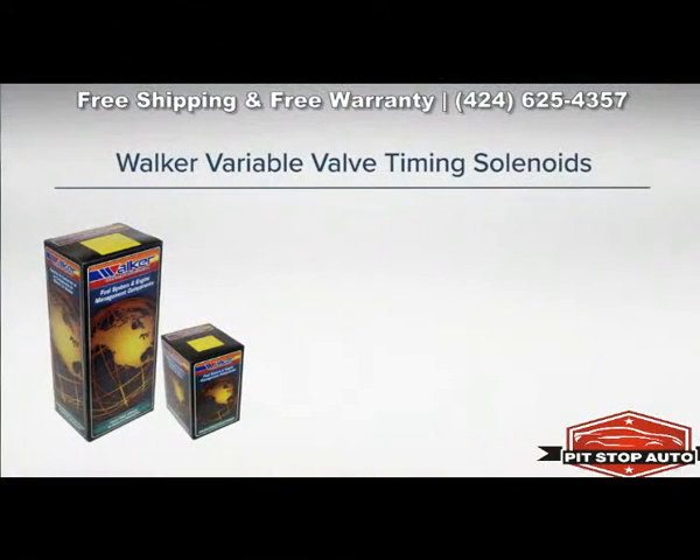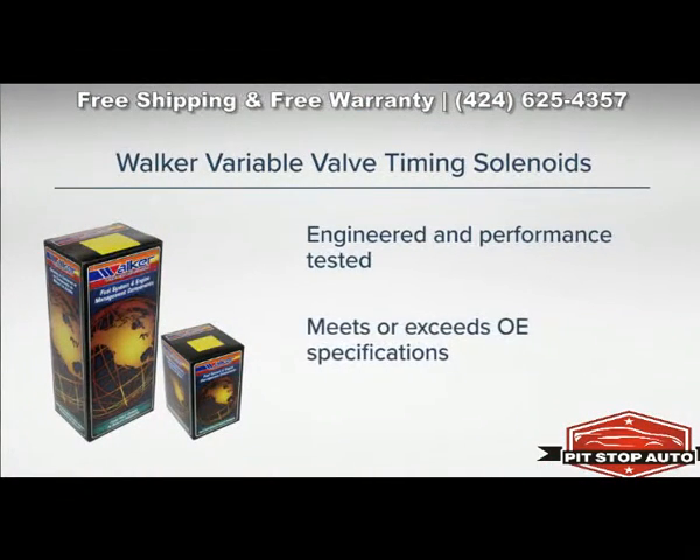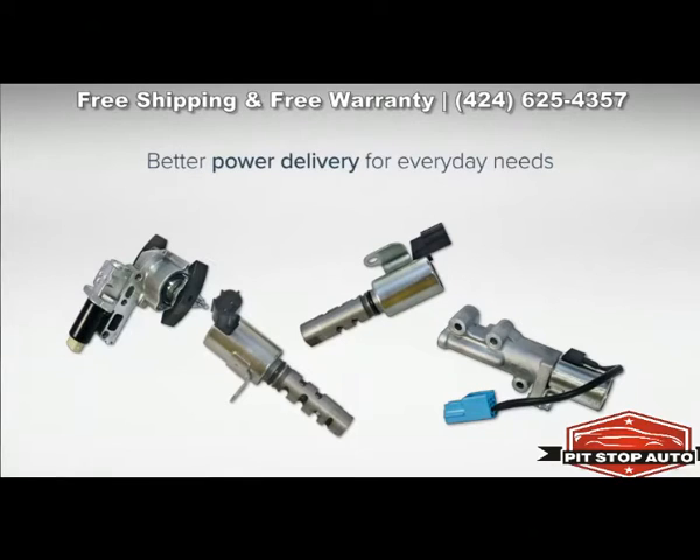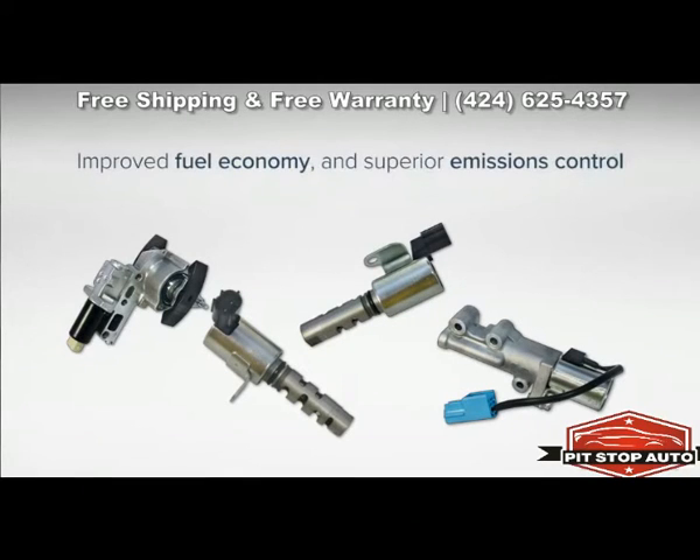Walker Variable Valve Timing solenoids are engineered and performance tested to meet and exceed OE specifications. Variable Valve Timing helps to provide smoother idling, better power delivery for everyday needs, improved fuel economy, and superior emissions control.